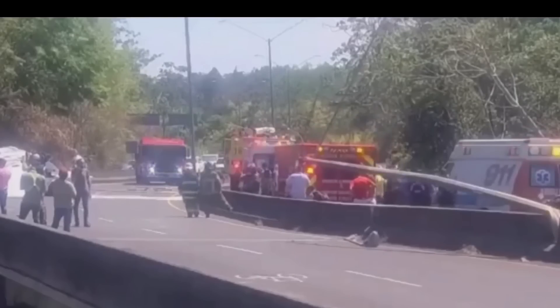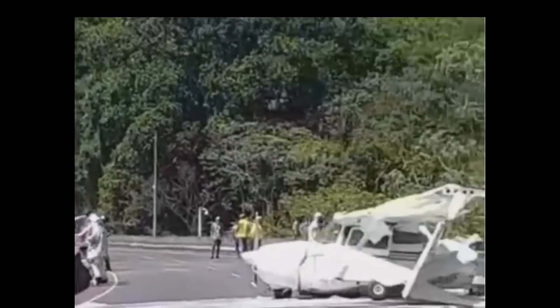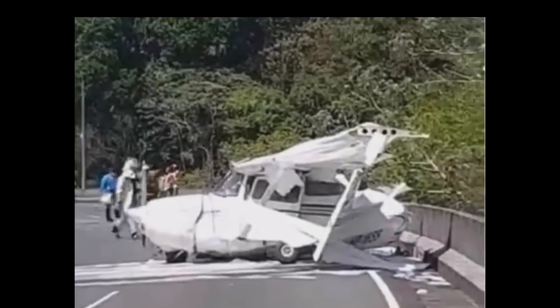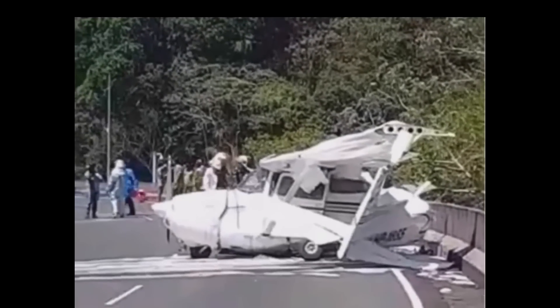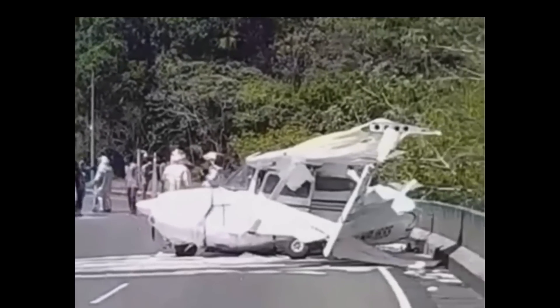Here's footage of the scene. Firefighters are on scene, medics are on scene. They have to block off traffic and put foam down — you can see it on the road — to prevent any fire from the fuel spill or fumes. You have to rescue the patient, make sure they're okay, stabilize the aircraft, transport the patients, and then work on removal of the aircraft.